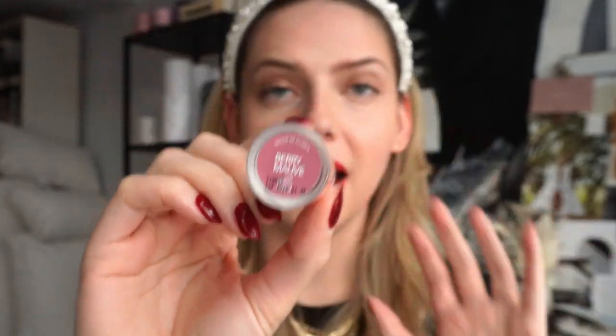It creates a stain, so True Red is the perfect holiday color that will last throughout your holiday parties. The other shade I got is Berry Mauve — a very holiday and winter-appropriate color. I really like the packaging, it's super cute. So it looks like powder but as you blend it in it melts literally, and this is such a beautiful Berry Mauve, exactly how they describe it.